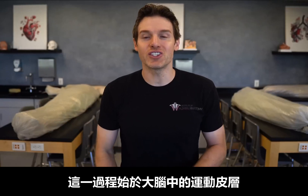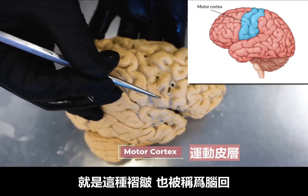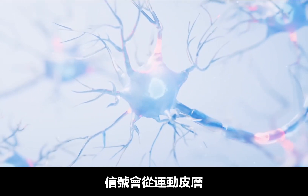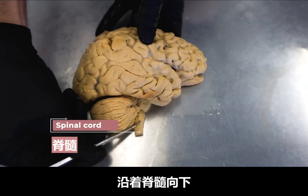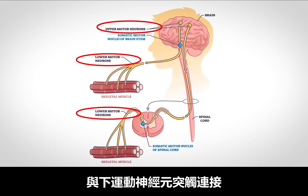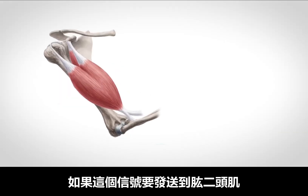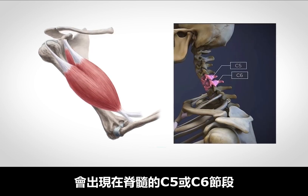When you decide to contract a muscle, this starts all the way up in the brain in the motor cortex, which is this fold — or what we refer to as a gyrus — on the posterior aspect of the frontal lobe. This signal will move from the motor cortex through a neuron called an upper motor neuron, which travels down the spinal cord. And this upper motor neuron will eventually synapse with a lower motor neuron at a specific segment of the spinal cord depending on the muscle we're sending the signal to. For example, if this signal is going to the biceps brachii, this synapse between the upper and lower motor neuron would occur at C5 or C6 spinal cord levels.